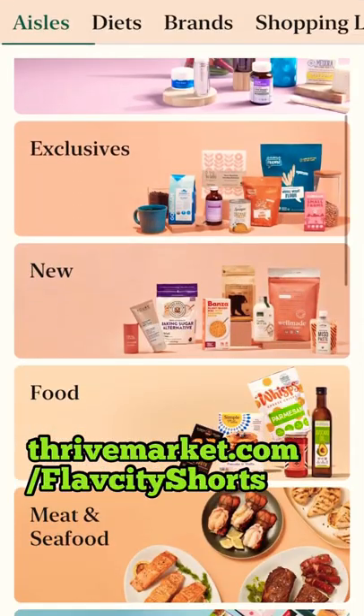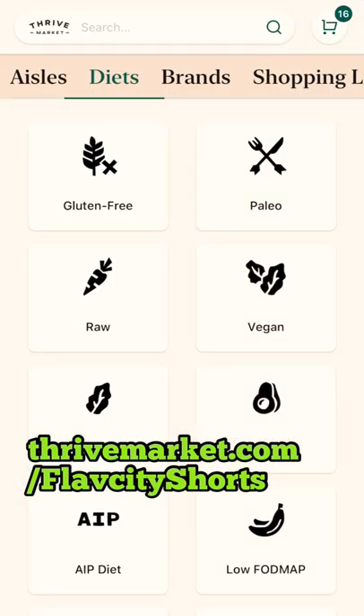First-time customers get another 40% off on top of that when you use my link to sign up. So definitely try it out.